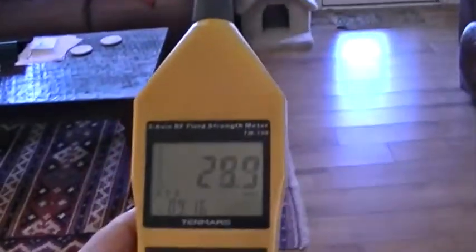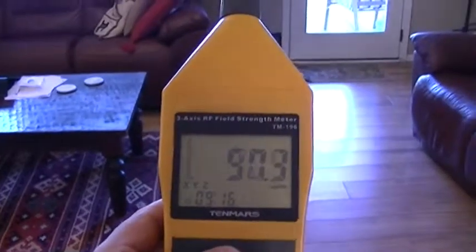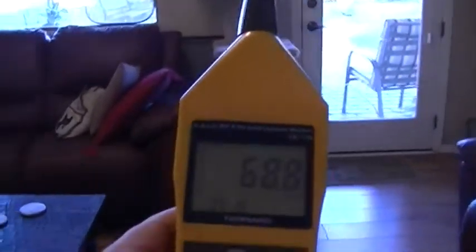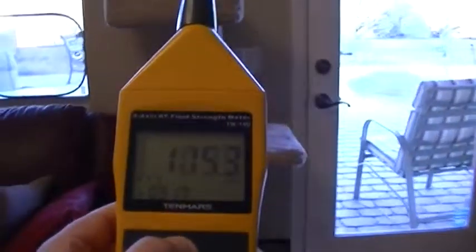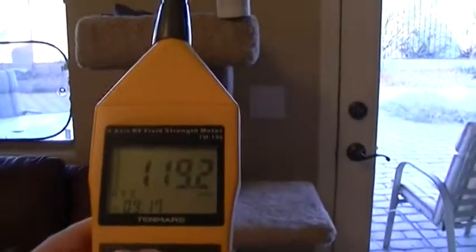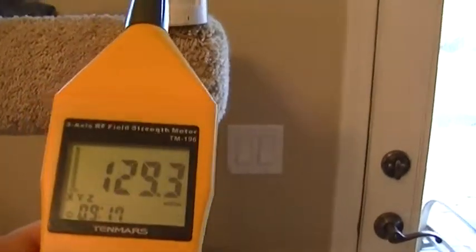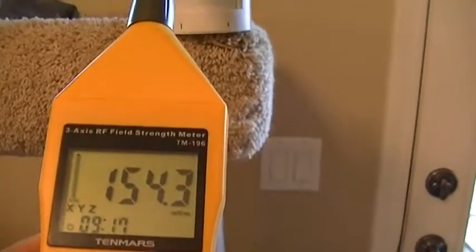It's actually switched off right now, and this is our value inside the home. So let's approach it and see what it's like in the off state, so we can get a background level check. I actually live quite close to three cell phone towers — about 600 to 700 meters away from my home, and that's the radiation values that we're reading. We can see right up at the sensor when it's switched off, we're only getting about 150 millivolts per meter.